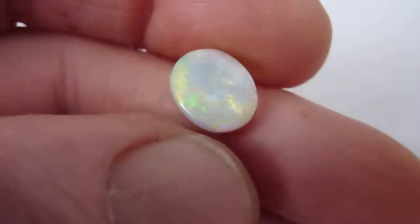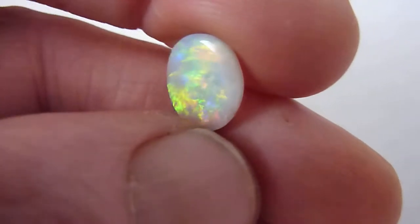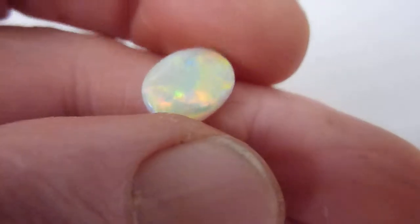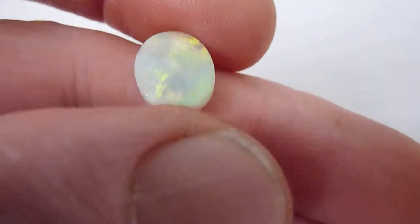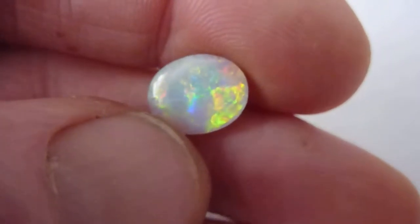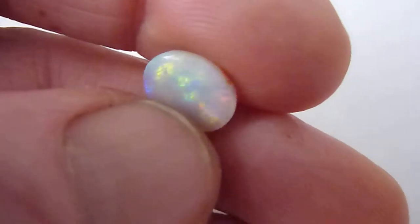This is a beautiful top quality natural opal from the Coober Pedy mines of Australia. It is 3.15 carats and as you can see, a grey background colour with these very bright flashes of red, green, yellow, orange and blue across its entire surface.